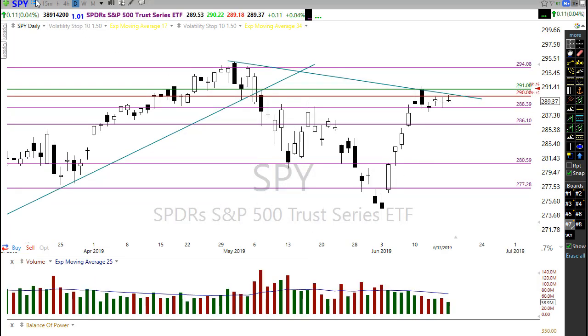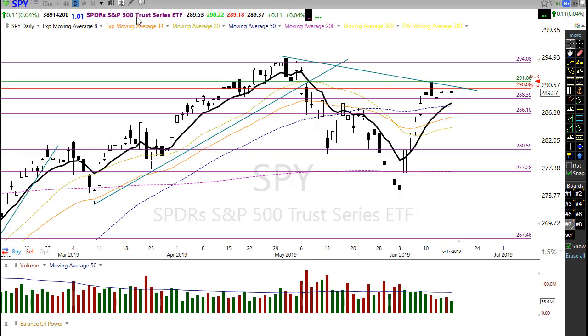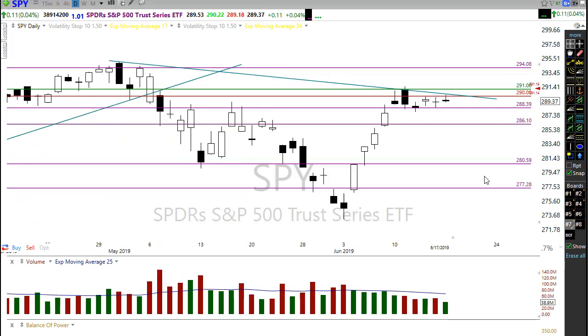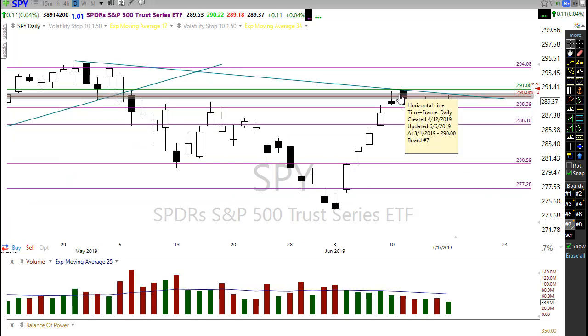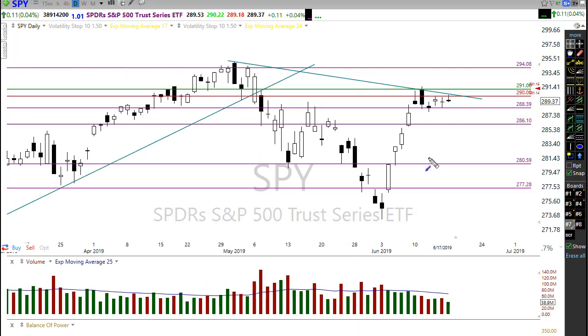Same thing is going to be true for the SPY — nice bullish hold above the 50-day moving average, holding in there strong yesterday, and now gapping up this morning significantly, potentially even above this resistance high in the chart. We want to watch that pretty closely. If we gap above and actually hold, that could create some short squeeze activity that starts pushing us higher and once again attacking all-time highs. But if bears decide to really fight hard, we could certainly see another pop-and-drop pattern, and as long as we hold above the 50-day moving average, I think we're going to be fine.